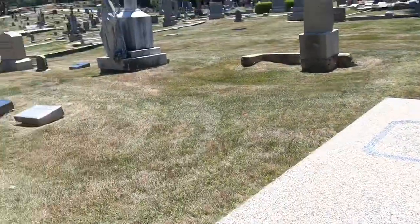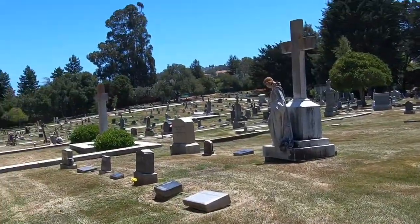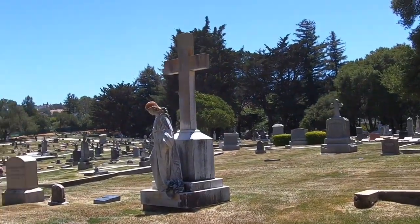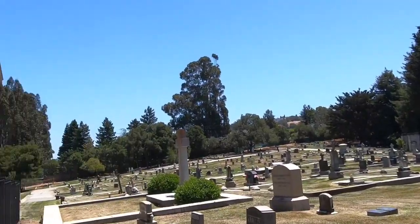I don't think I've been at a cemetery where it's had so many stones that were just washed away with weather and time where you can't even read them. I don't think I've ever come across this many unreadable stones.